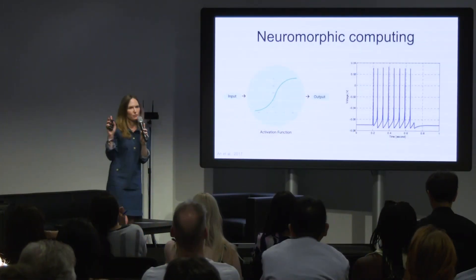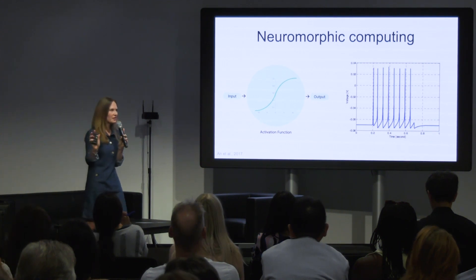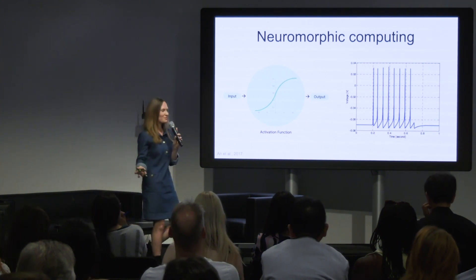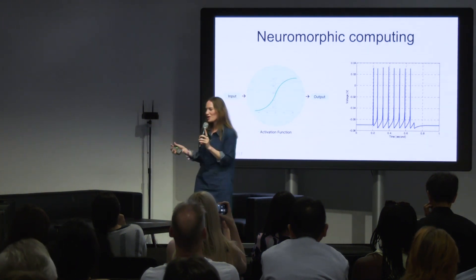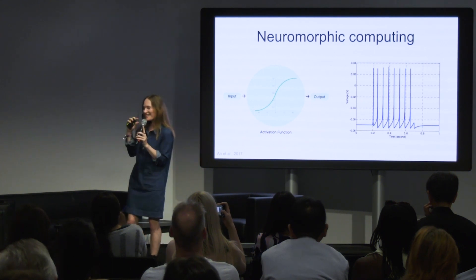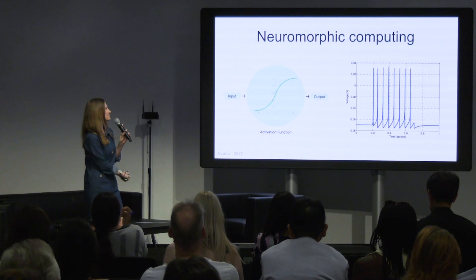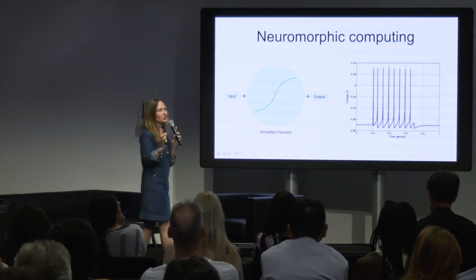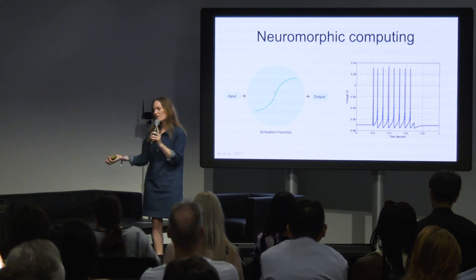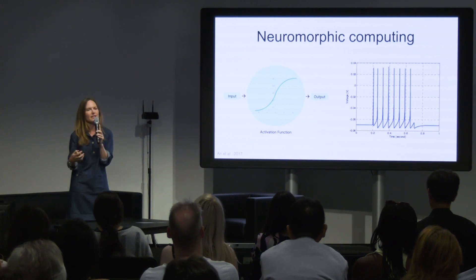What I've spoken about with neuromorphic computing is particularly important given our current technological backdrop. We're approaching the end of Moore's law — about how many physical transistors you can make tiny enough to fit on a computer chip. We've been making them smaller for decades and we can't really make them much smaller. We also have a backdrop of needing to massively reduce our energy consumption whilst creating ever more powerful AI. Our current systems simply cannot support future AI applications.